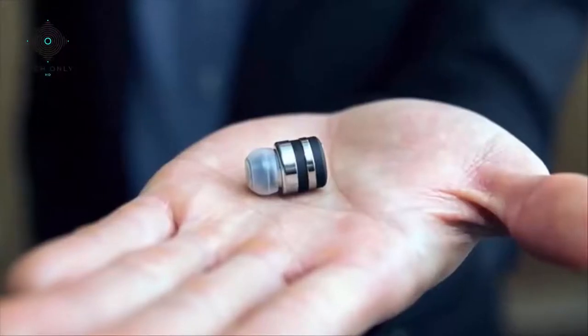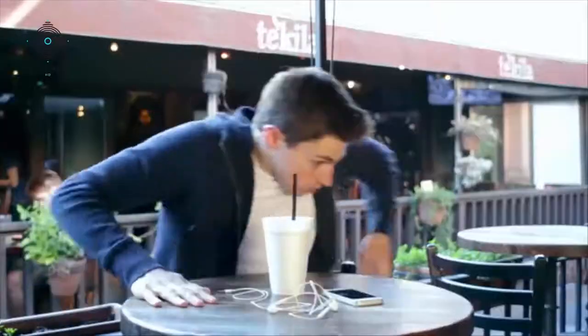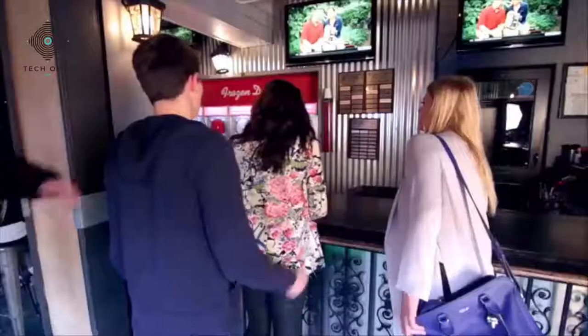So lightweight, you almost forget it's there. Constructed of silver aluminum and durable polycarbonate materials, DOT beautifully blends fashion and function. Now it's time to buy your own DOT, the earbud that will change your life forever.